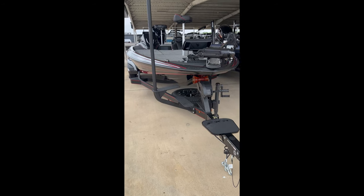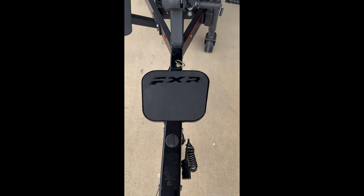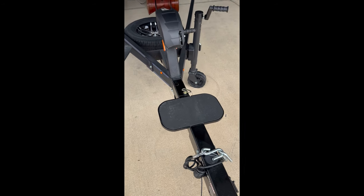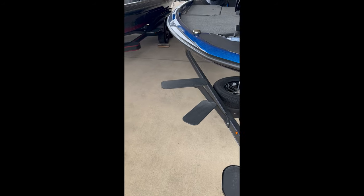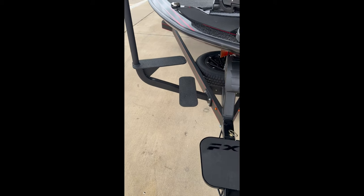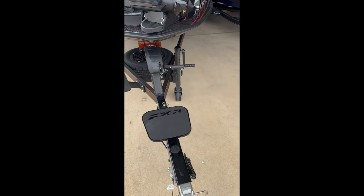Walking back and forth between the two so you can see real-time differences. First thing you'll notice when you walk up on the trailer is the step pad. You get a bigger step pad on the FXR with its logo on it, and a smaller pad on the ZXR — still a nice step pad, but it is cut down a little bit. On the FXR, we've also got a two-step with a massive grab handle added — definitely a nice upgrade when you spend enough time on the water getting in and out of the boats.